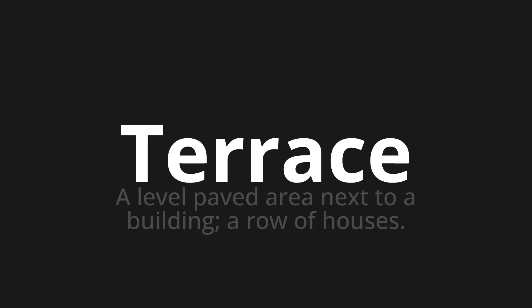Terrace, which means a level paved area next to a building, or a row of houses.